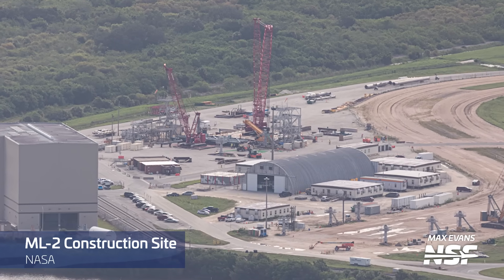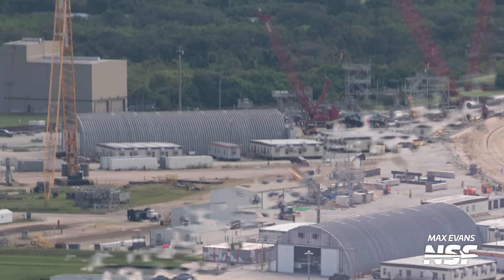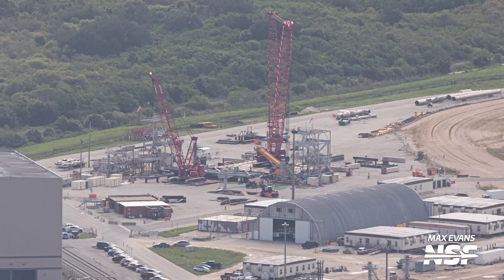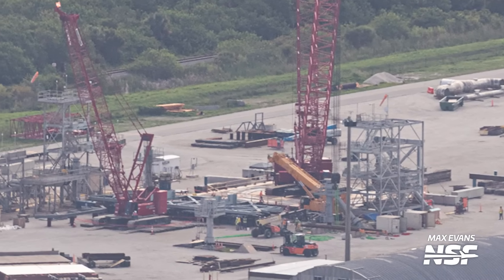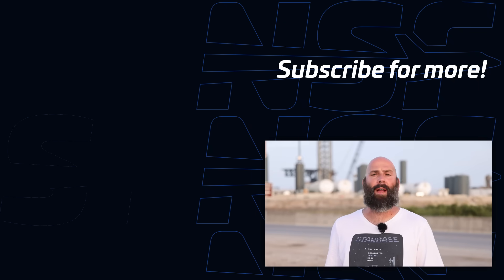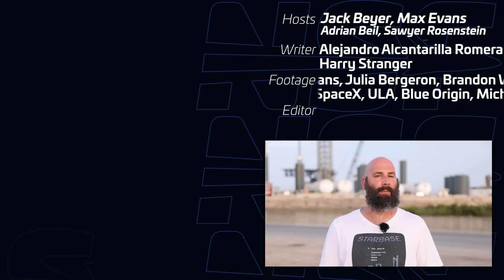Construction has also already begun on the Mobile Launcher that will be used for Artemis missions much further down the line, and that is Mobile Launcher 2. Mobile Launcher 2 will be used for the Block 1B version of SLS, which will be taller and more capable than the current Block 1 version. We can see in the flyover pictures how the first few big steel structures have already been put together, and a few cranes are now in place to begin assembling the platform. But regardless of how long it's going to take, it's still really cool to see all of the rocket hardware and support hardware being built at the Cape. Thanks again to Brilliant for sponsoring this video — be sure to get your 30-day free trial by going to brilliant.org/nasaspaceflight, and if you're one of the first 200 people to use that link to sign up, you'll get 20% off your annual premium subscription.